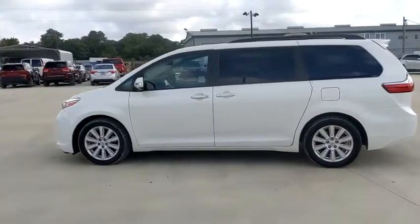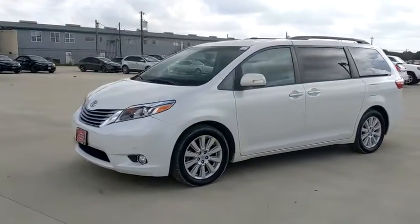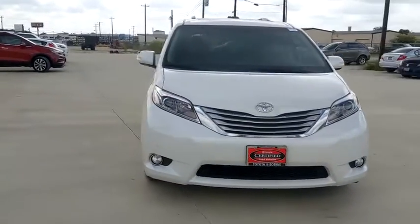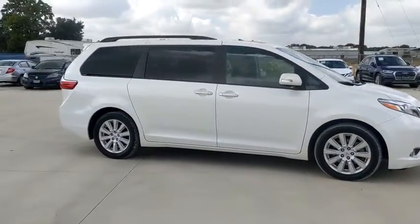You are going to love the 2017 Toyota Sienna. Sienna offers excellent overall quality and long-term dependability, making it a hassle-free vehicle to drive day in and day out while contributing to peace of mind on long road trips.